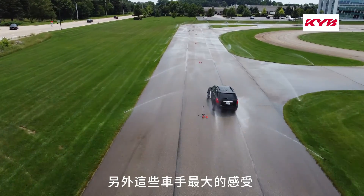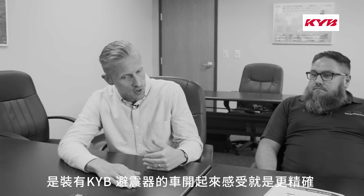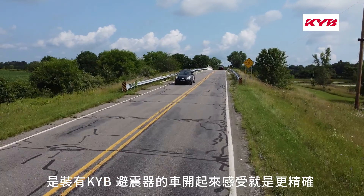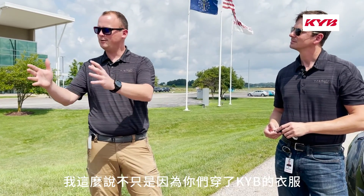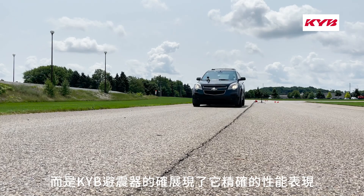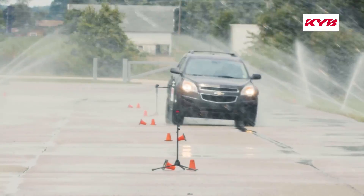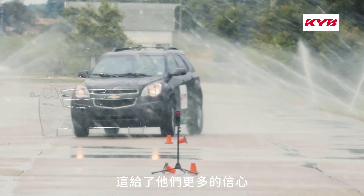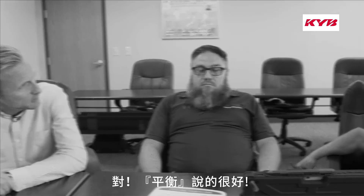The biggest feedback they had about ours compared to the other was that ours just felt more refined — that was the word they used. I'm not just saying this because you're wearing the correct shirts, but the KYB just does it in a more refined manner. It gave them a little more confidence, and they were also more pleased with the overall ride and feel across all driving conditions. Balance is a good word.